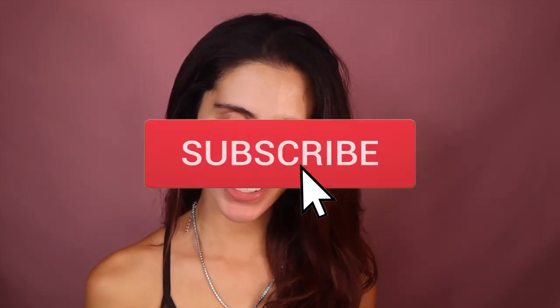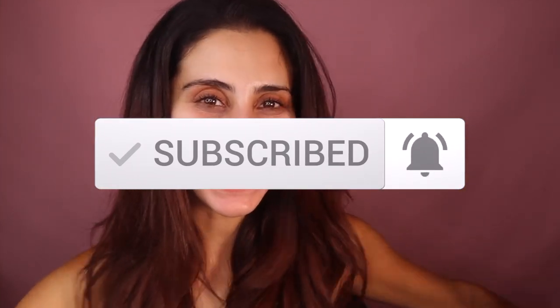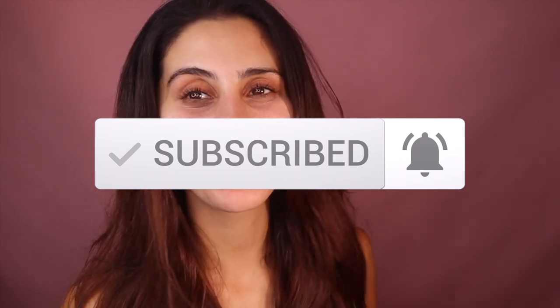Hey fam, welcome back to my channel, it's your girl Jess and I have new hair! What do you guys think? I haven't dyed my hair dark in probably six years now, so if you guys like it please let me know because yeah, it's a new change for me.